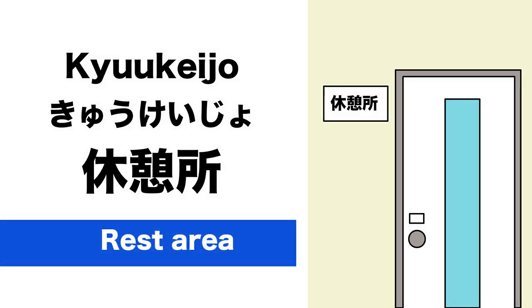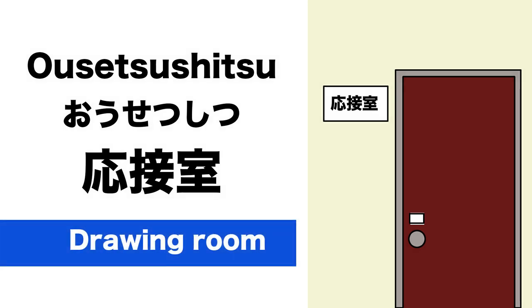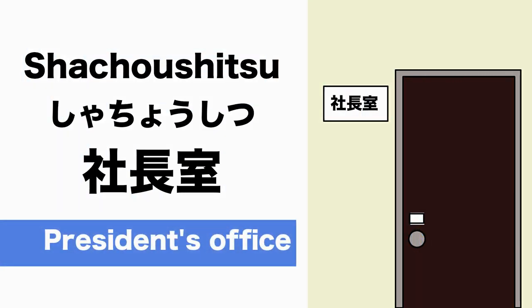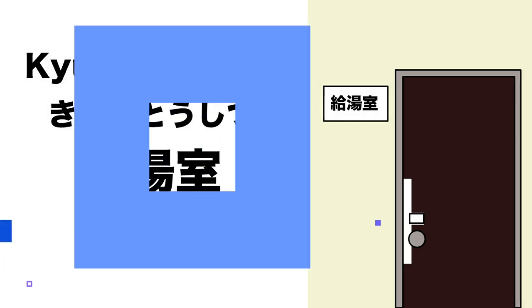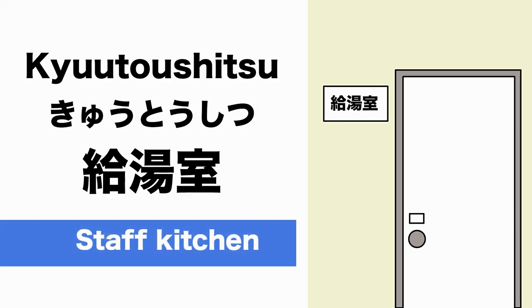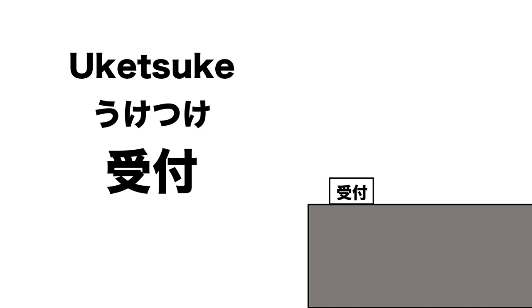応接室 (Ousetsushitsu) is Drawing Room. 社長室 (Shachoushtsu) is President's Office. 休闘室 is Staff Kitchen. 受付 (Uketsuke) is Reception.